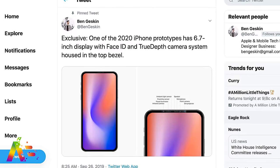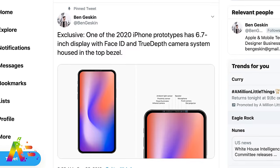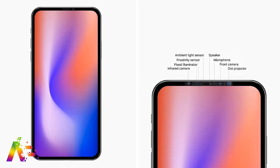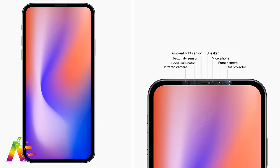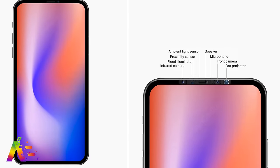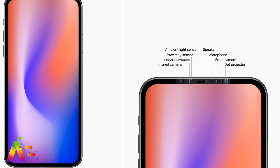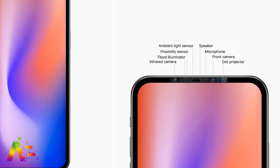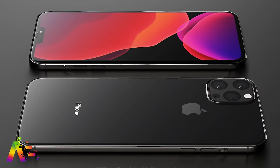Ben Geskin dropped a bomb on Twitter: according to his sources, one of the 2020 iPhone prototypes has an even larger 6.7-inch display with Face ID and the TrueDepth camera system housed in the top bezel, similar to the design of the iPad Pro. When you see that design, you can't really tell me that you're still okay with a notch. Ben Geskin also helped reveal renders of what it could look like, which is very nice.